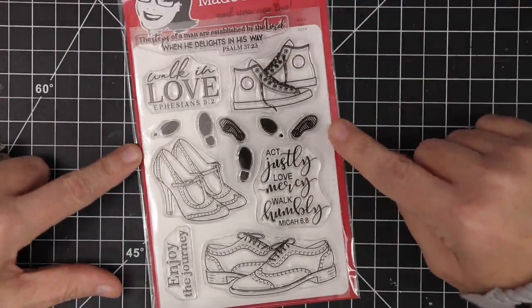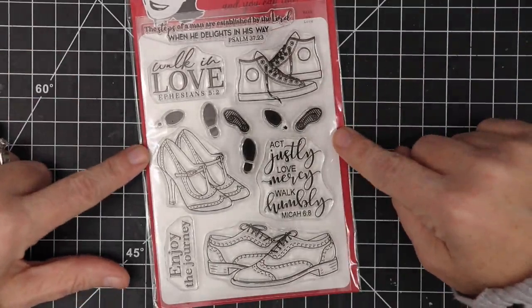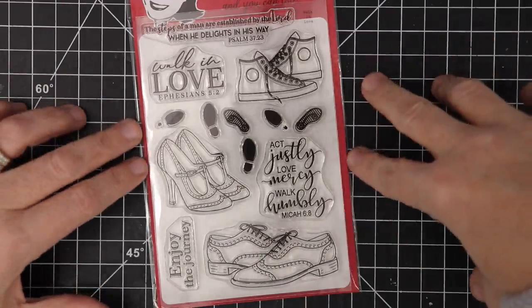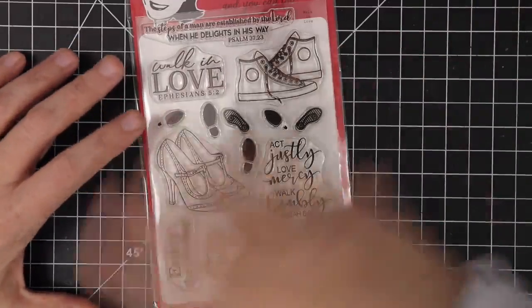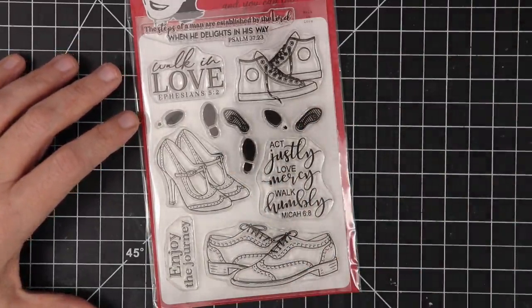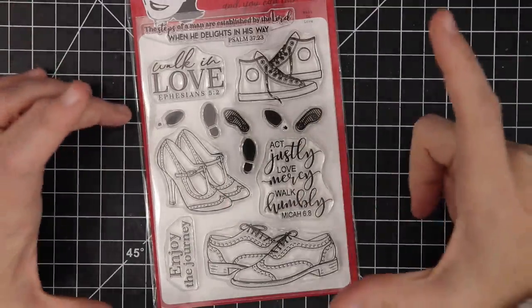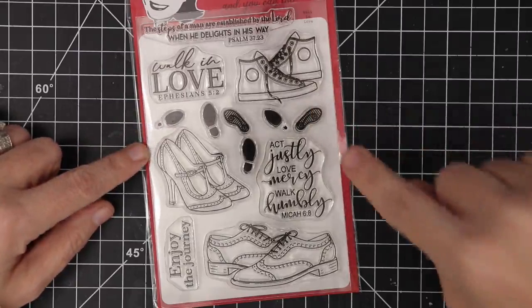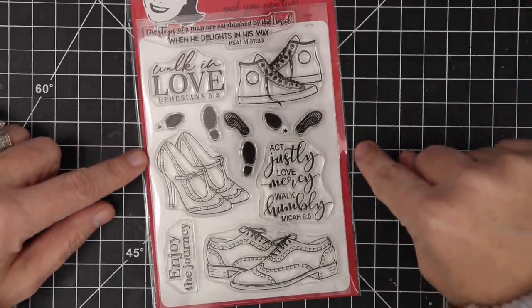I hope you guys enjoy this stamp set — it's already on its way if you're a club member. If you'd like to pick one up, we've set this as unlimited quantity. We'll come back to work the Wednesday after Christmas, and if we don't have enough to cover all the orders, we'll order them from our manufacturer and they'll come in about seven days. So there may be a slowdown in shipping if you're not in the club — possibly about a two-week delay.